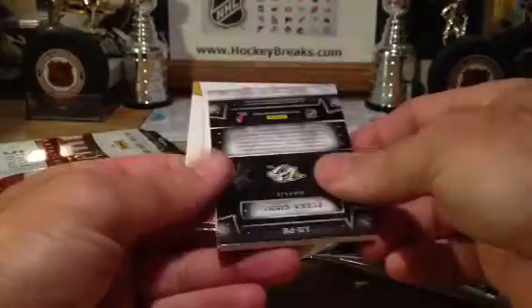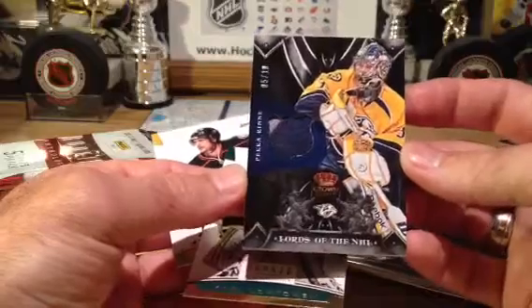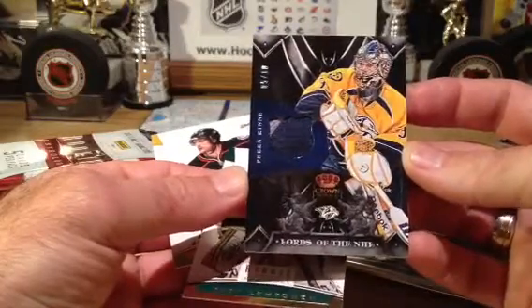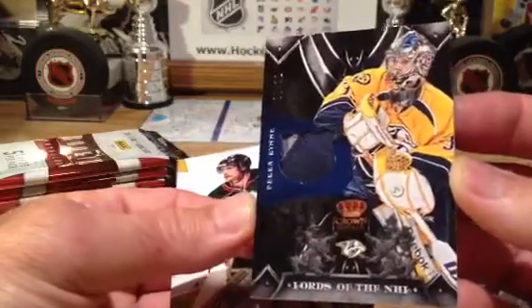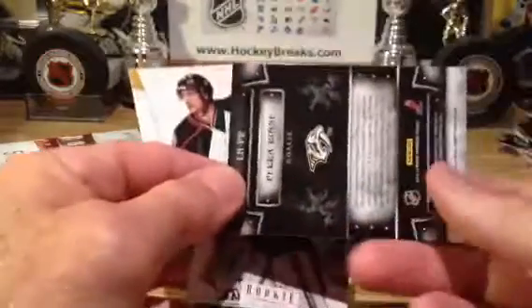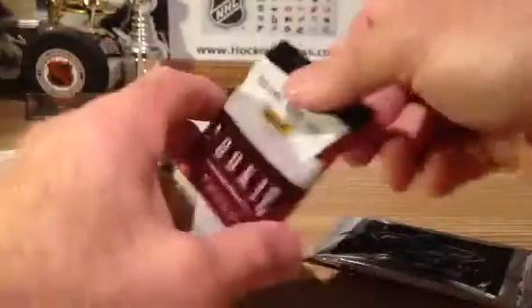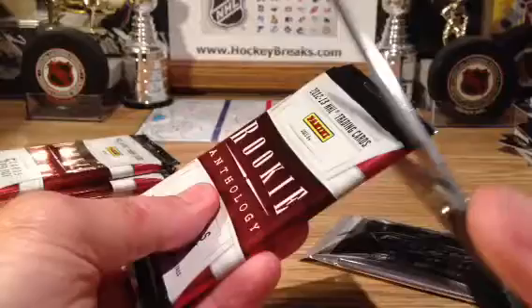And Pekka Rinne — oh nice, this is to 10, number five of 10! Lords of the NHL, Crown Royal, two-color patch. Wow, what a great hit for Nashville. Beautiful. Jeez, to 10 — great three boxes.